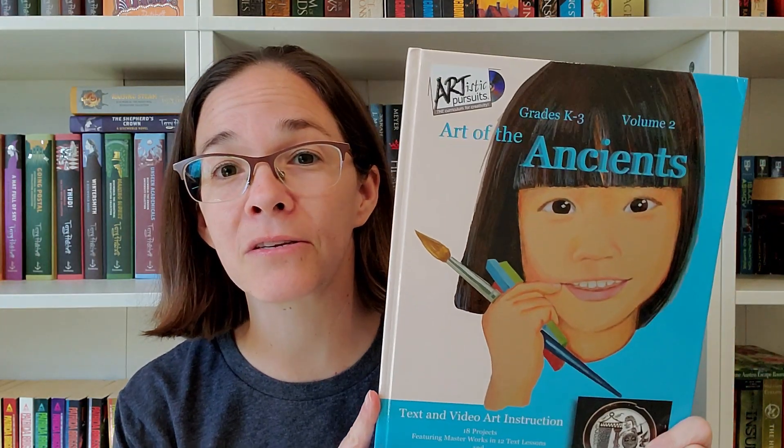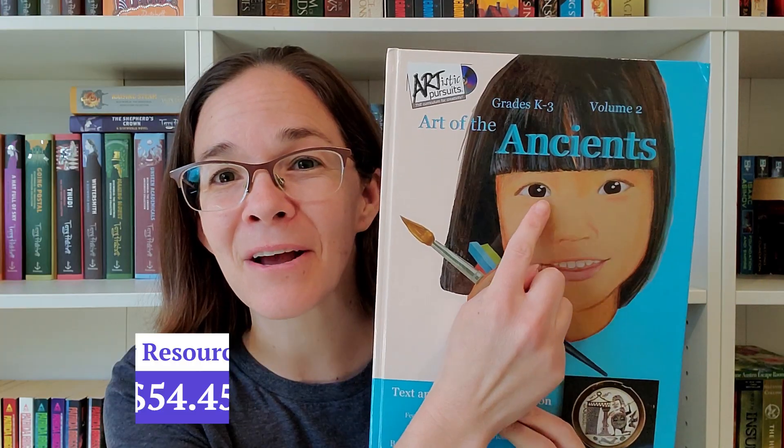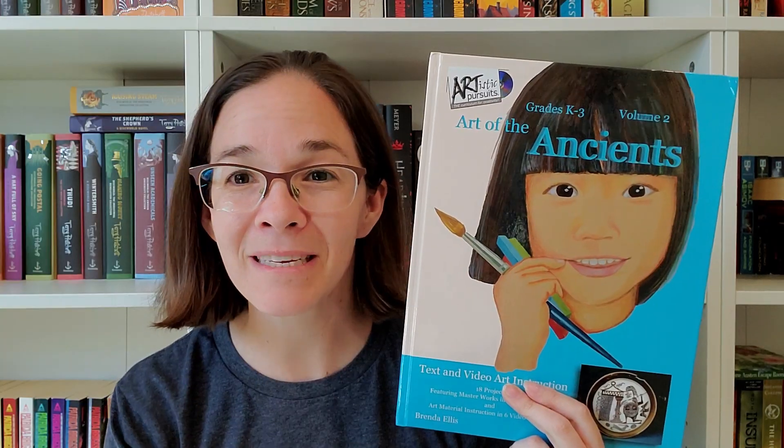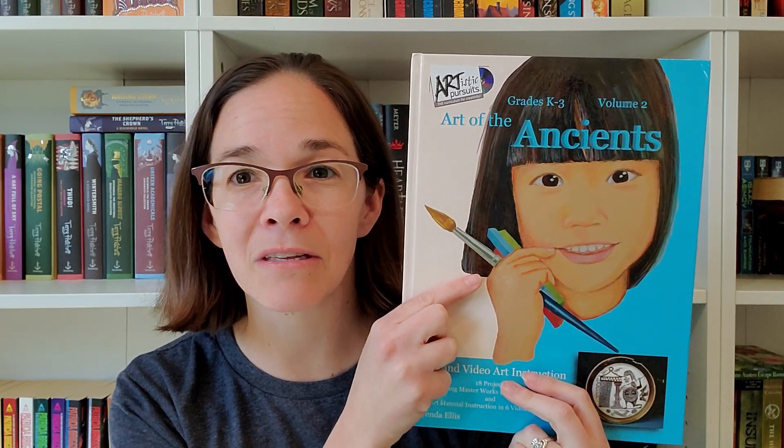For art this year, I wanted to continue the program we've already started, which is Artistic Pursuits. Volume 2 covers art of the ancients, which ties in really well with our history — I thought that was great. We love Volume 1, which we're going through now, and once we finish it we'll move into Volume 2. We'll likely circle back to Volume 1 as well, since there's a lot of benefit from redoing the art projects multiple times.